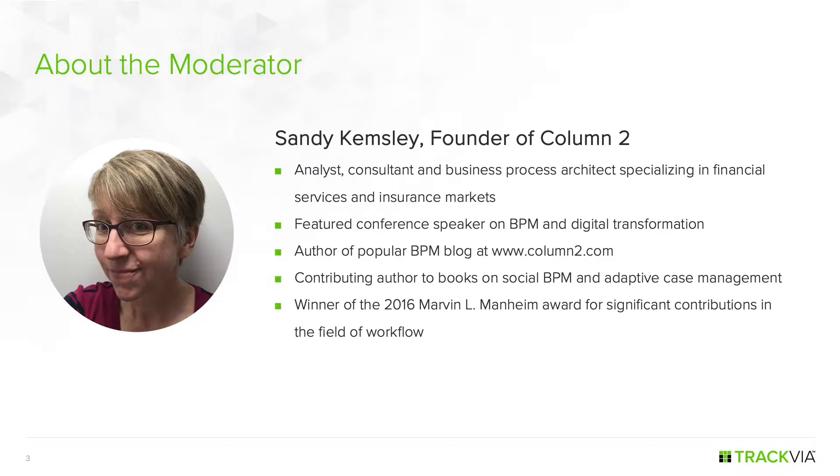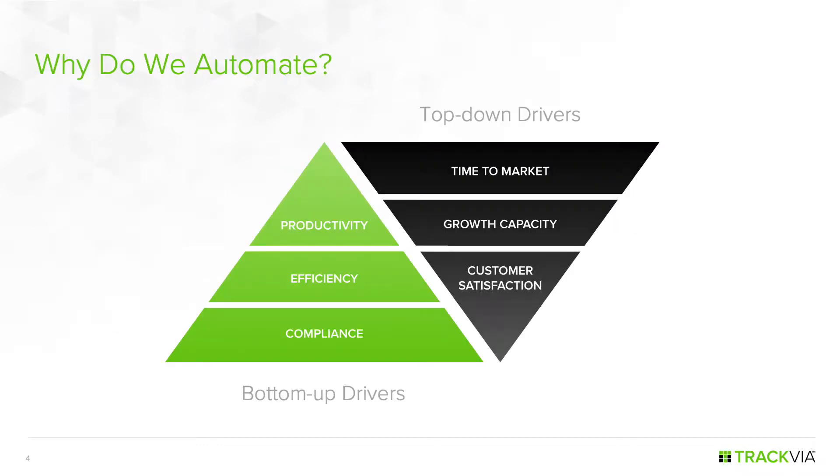I'm going to draw on that experience to provide a bit of context for our discussion today, starting out with some of the reasons why organizations automate their business and, in particular, their back office processes. We can classify the reasons for automation as top-down — driven by corporate goals and growth initiatives — or bottom-up, which are more operational requirements. Most companies have a range of both drivers.